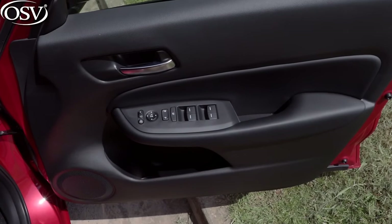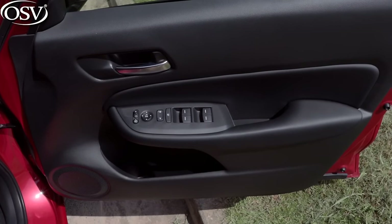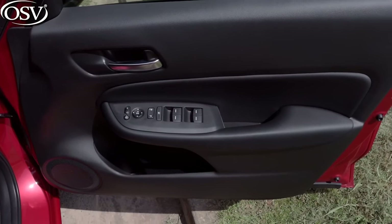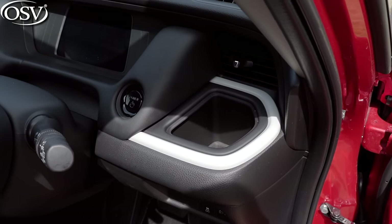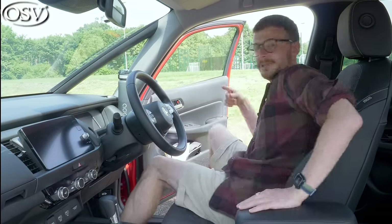Unfortunately the door bins are only ideal for a 250ml bottle — a larger bottle just doesn't fit. There are small cubby holes next to the steering wheel and on the passenger side that can take bottles of that size. Overall Honda has done a great job maximising interior space in the front — it's definitely one of the most spacious small cars I've sat in. Let's hop into the back to see if that's also the case for rear passengers.